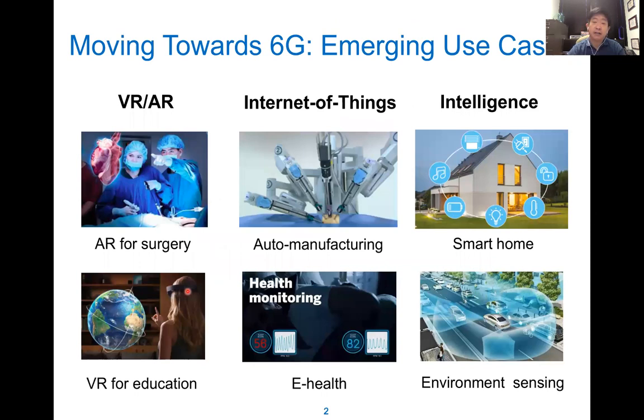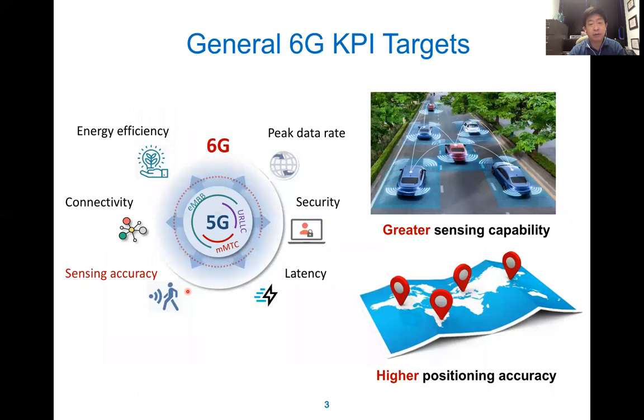For 6G, they have many kinds of applications like VR, Internet of Things, automatic driving, industrial IoT, industrial manufacturing, smart home, e-health, and education. In order to achieve these new requirements and applications for 6G, they have different requirements like connectivity, efficiency, peak rate, security, and latency. In this talk, we are focusing on sensing accuracy.